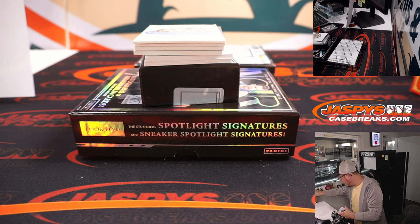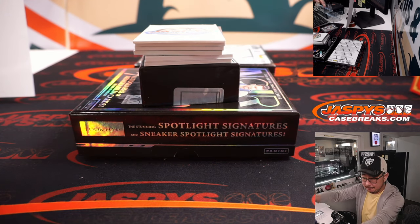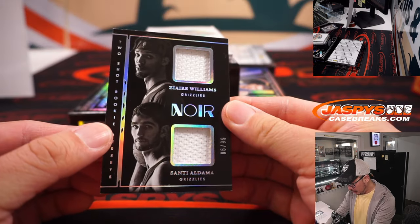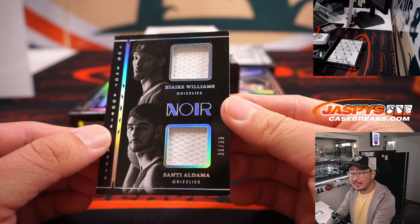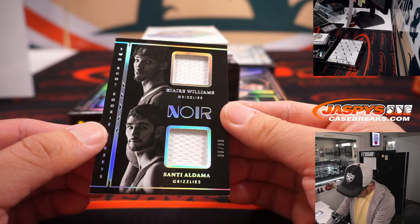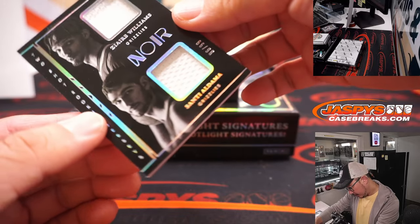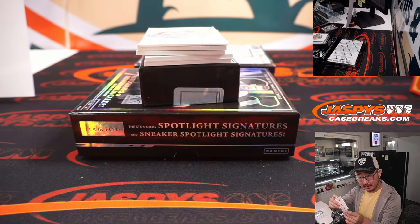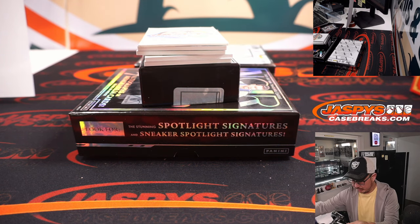Boston 9 is going to be for Jackson. There you go, Jackson. Two Grizzlies here — Zaire Williams and Santi Aldama. That's an 86 out of 99. Grizzlies picked up straight up — Nicholas with the Grizzlies. There you go, on the board.